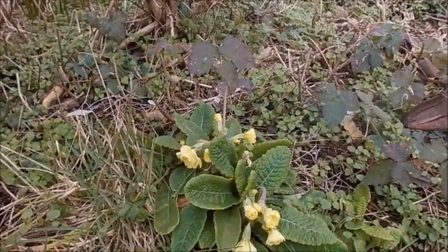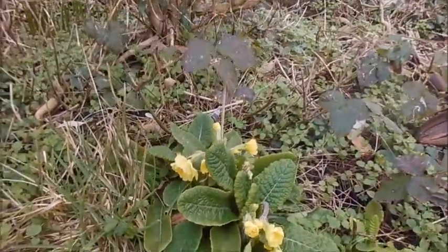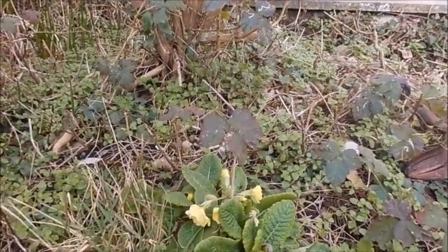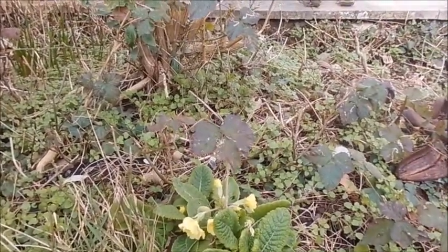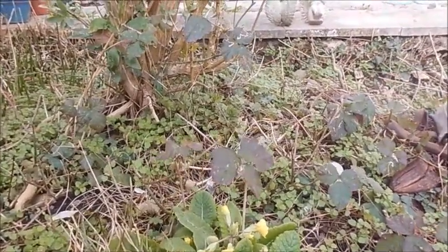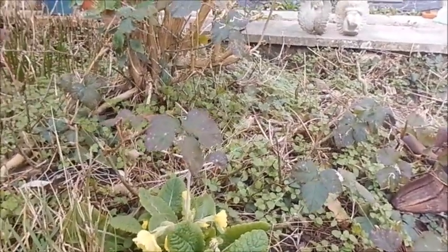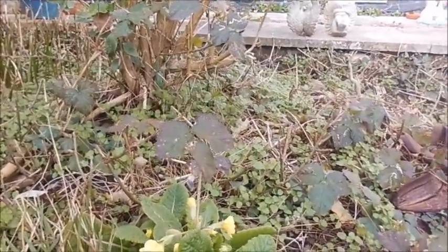Interesting little plant here. It's obviously a seedling and it appears to be a cross between a primrose and an oxalip. So it's probably our own breed, this one, because it's rather larger than the oxalip and semi-double as well.